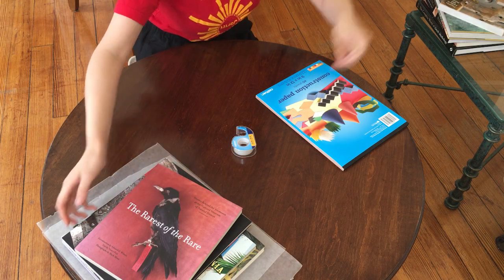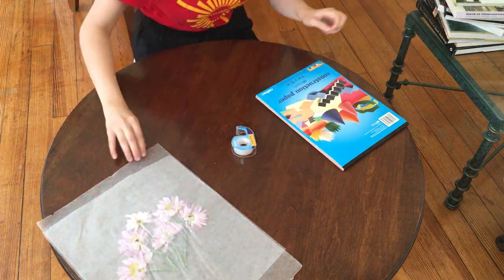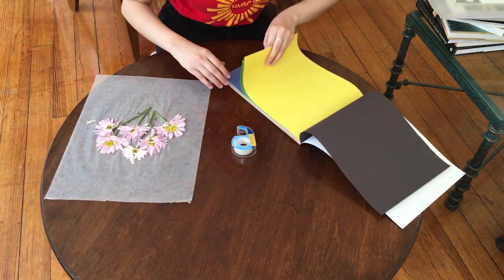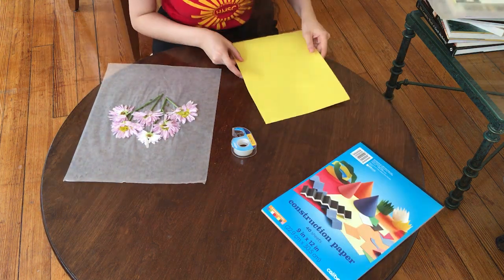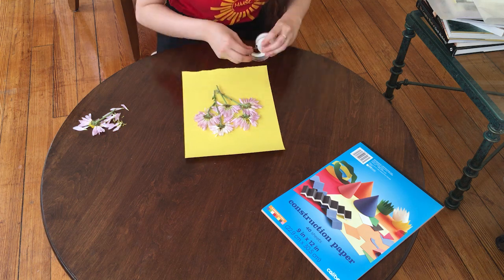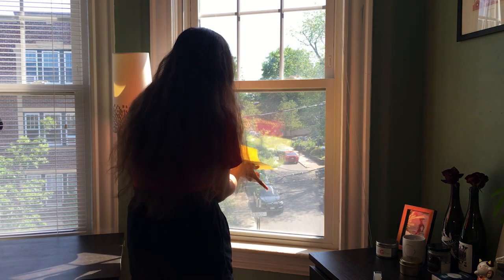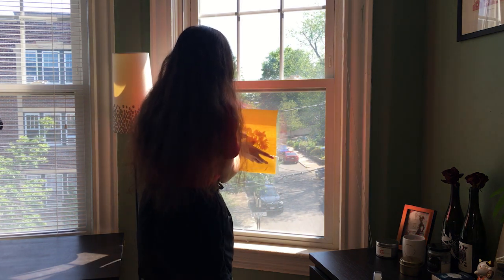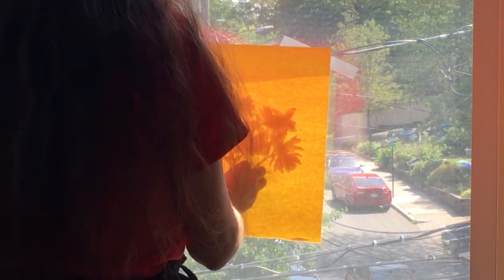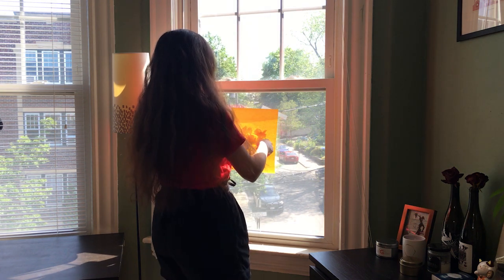If you want to make a sun print with your flowers, take your flattened flowers out from between the wax paper. Carefully tape your flat flowers to construction paper, and then tape your construction paper to the window with your flowers facing outside. A south-facing window that gets a lot of sun during the day is best. Leave it for two or three days, or more if it's cloudy outside, and when you take it down and take the flowers off of the construction paper, you'll see the outline of the flowers.